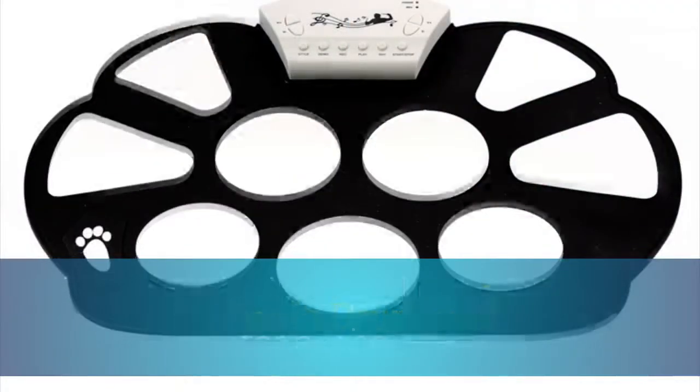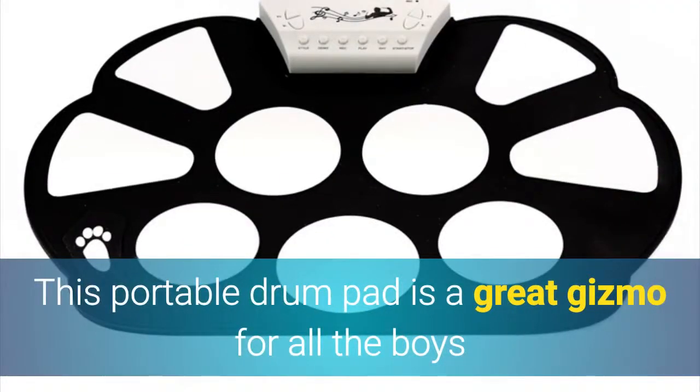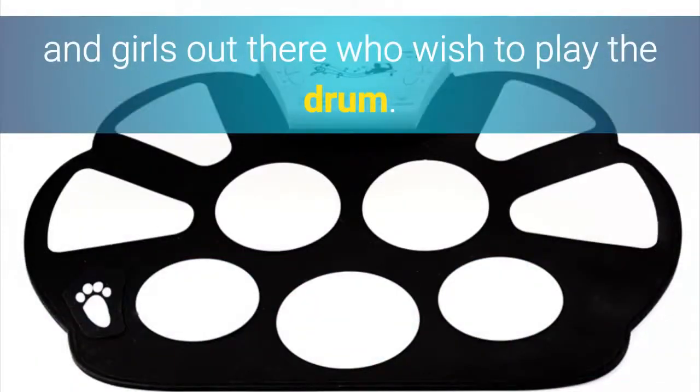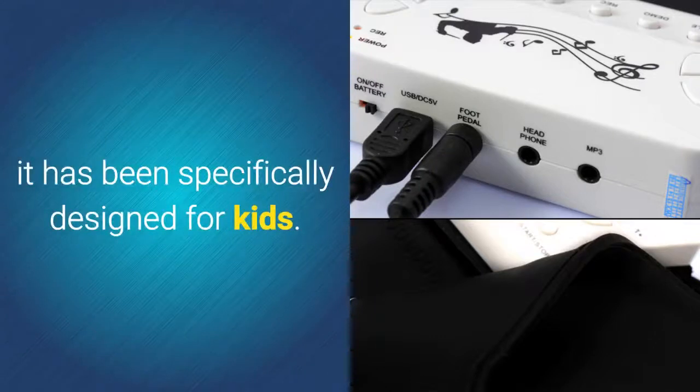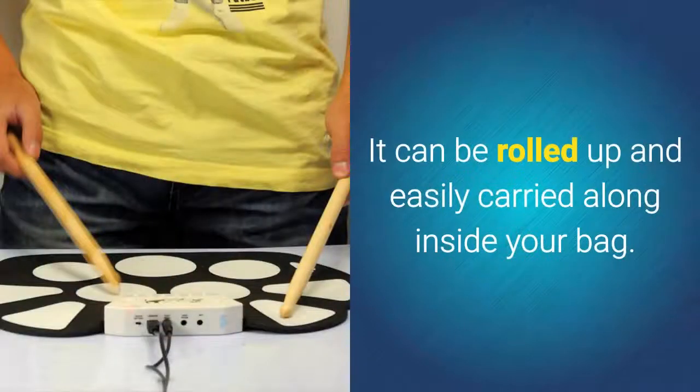Portable Drum Pad. This portable drum pad is a great gizmo for all the boys and girls out there who wish to play the drum. With its flexible and lightweight design, it has been specifically designed for kids. It can be rolled up and easily carried along inside your bag.